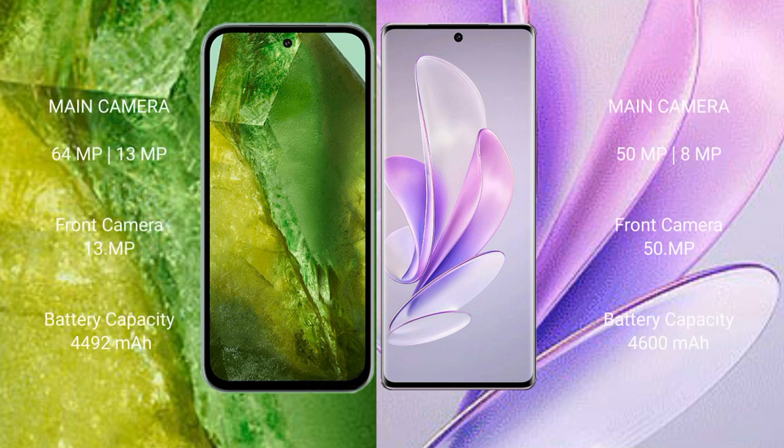Google Pixel 8a features a rear dual camera setup: 64MP plus 13MP, and a front camera of 13MP. Vivo A17 also has a rear dual camera setup: 15MP plus 8MP, and a front camera of 15MP.